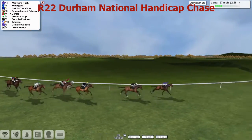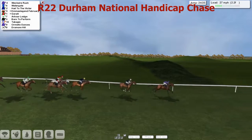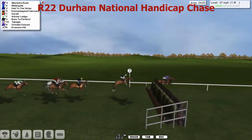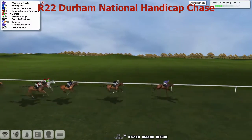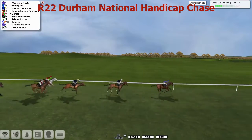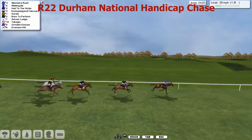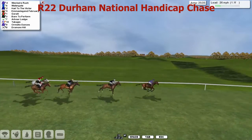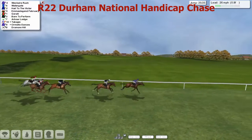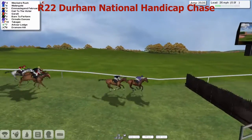Inside the final two and a half furlongs, as they come down to the penultimate — it's West Royal Rush from Watergate. Doesn't look like he's got a lot left. There's about four back to Howe to the Victor. Emma's Legend February, Giroult — great jump there by West Royal Rush. He's got about a three-length advantage. As we come inside the final two furlongs, it's West Royal Rush from Watergate, Howe to the Victor, here comes Emma's Legend February and Giroult. Born to Perform just nosing in. Inside the final furlong, we come down to the last — it's West Royal Rush from Watergate, trying to get back into it. Here comes Watergate. Howe to the Victor — Watergate is going backwards. Emma's Legend February over the last.